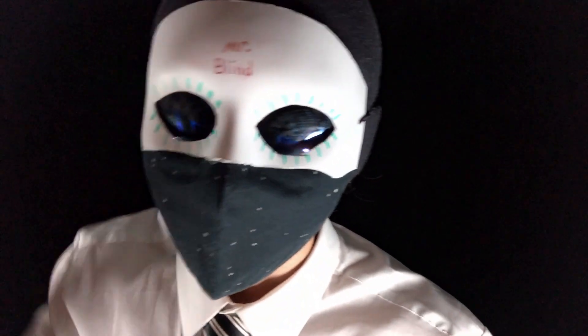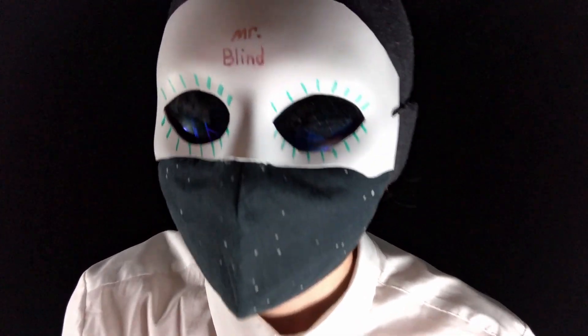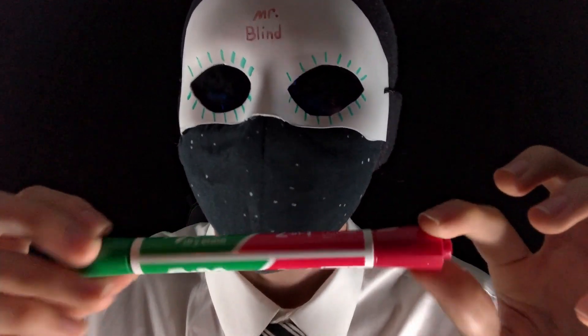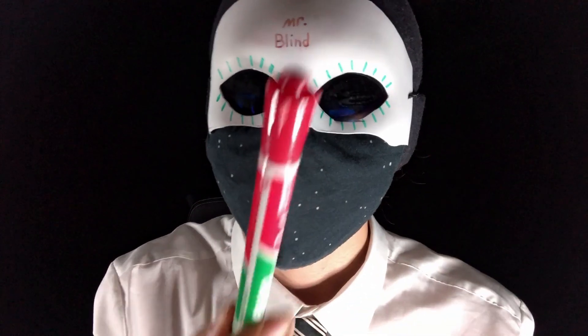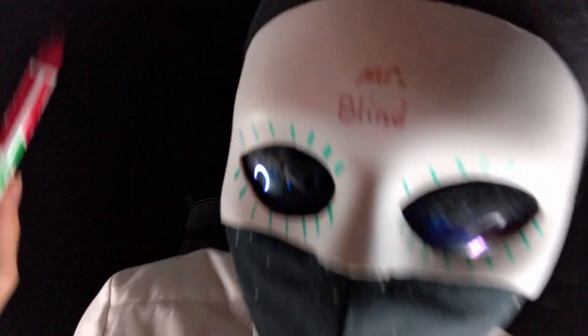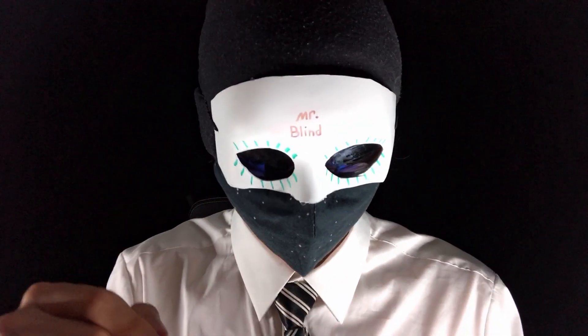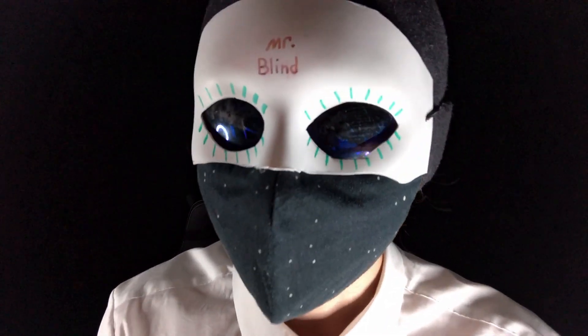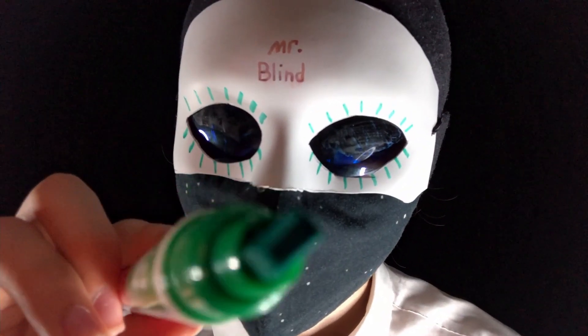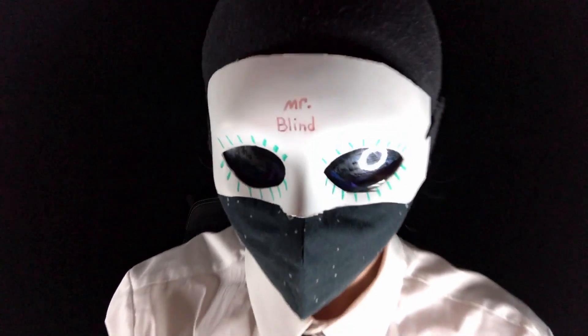All right, now on to the last and final test — this is the sensory test, or smelling. So I have here some smells and I'm going to put them right in front of your face and you're going to tell me what you smell. Are you ready? All right, let's go. What did you smell? Strawberries? Yep, that was correct. All right, final test. What did you smell? Apple? Yep, that was correct.